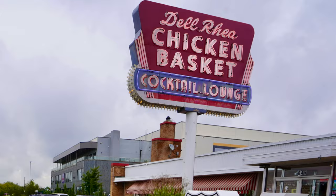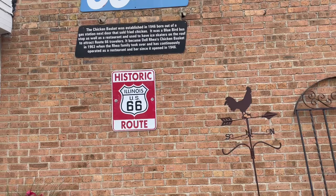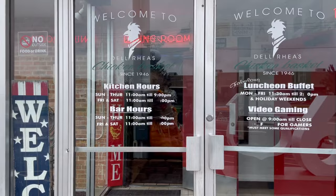I'm gonna get a quick picture. Look at the size of that cock. Historic Route 66, 1946.